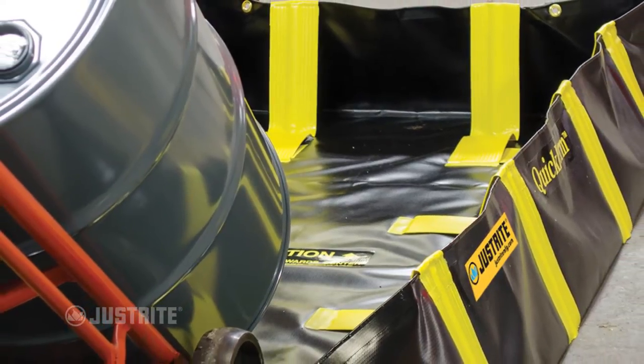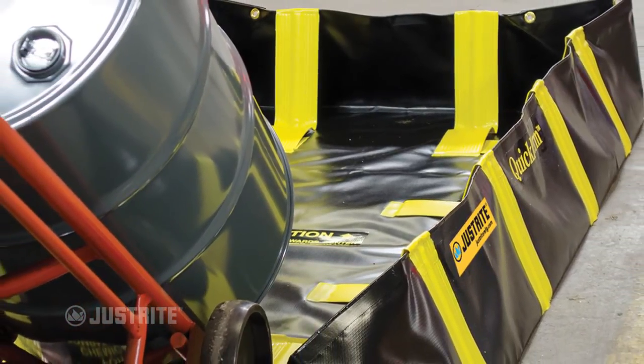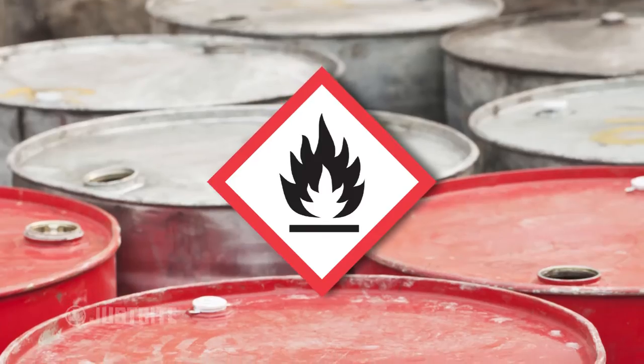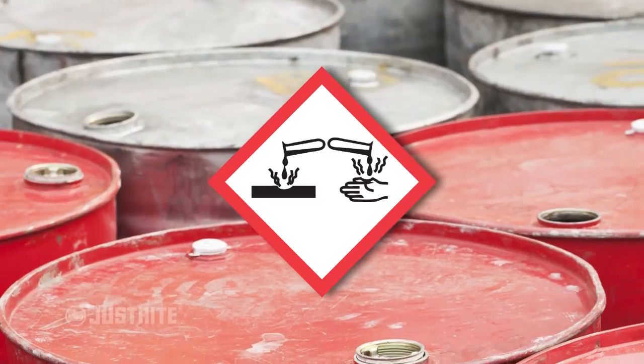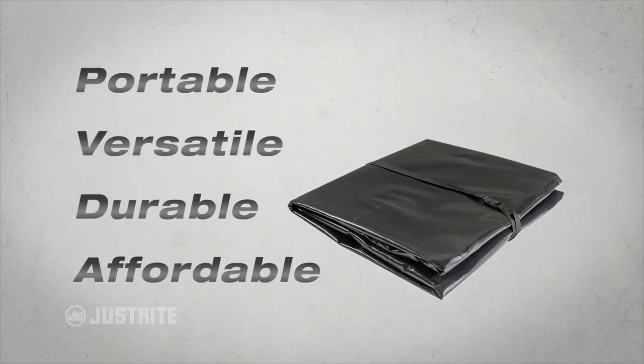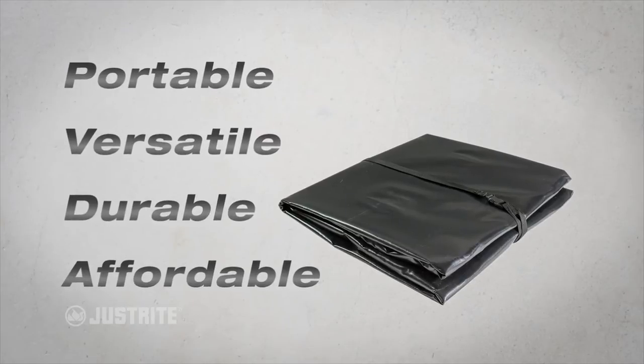These berms work well flush up against buildings and equipment, manufactured with the innovative reinforced critical corner design. They can withstand petroleum, acids, and other hazardous fluids while standing the test of time — portable, versatile, durable, and affordable.